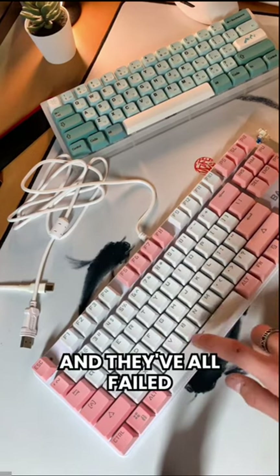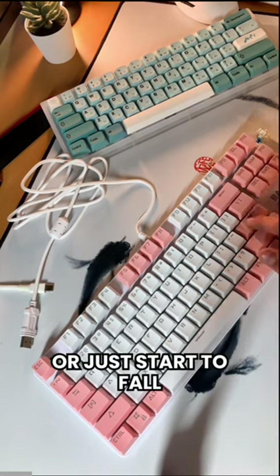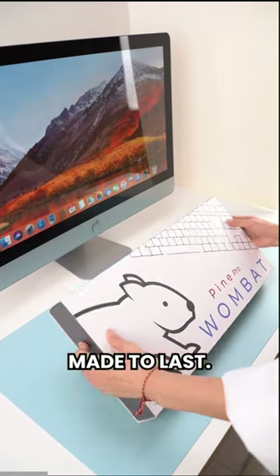I've tried so many keyboards over the years, and they've all failed me. Either they're too slow, too heavy, or just start to fall apart too quickly. It's like they're not made to last.